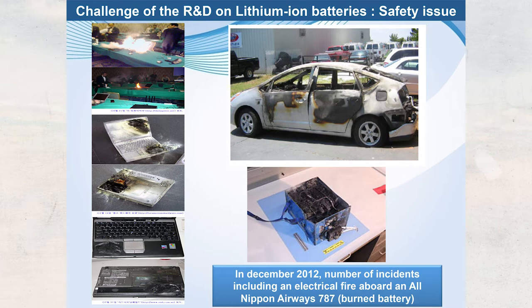The first challenge is safety. There are many problems — for example, in December 2012 there was a big problem with Japan's All Nippon Airways, and more recently, cases of electronic cigarettes exploding due to lithium-ion battery failures. The safety problem is a very big challenge.